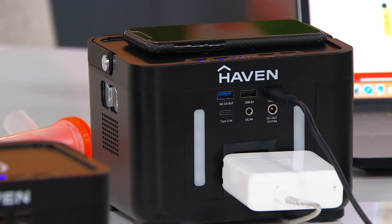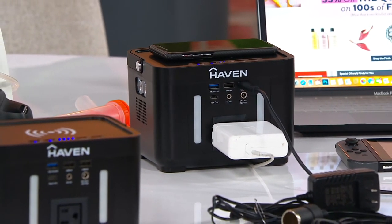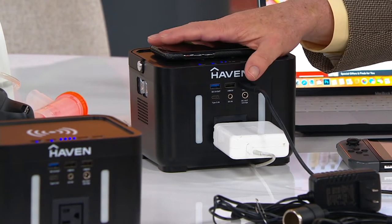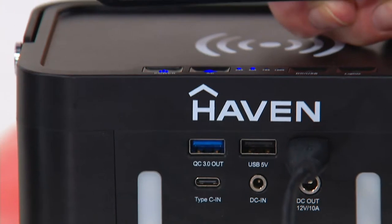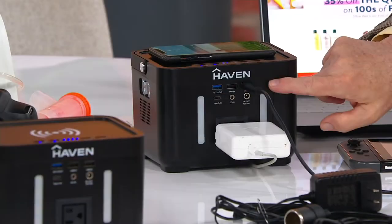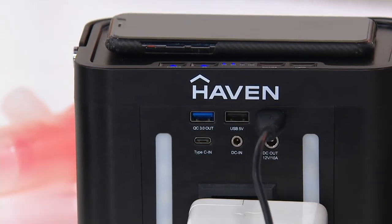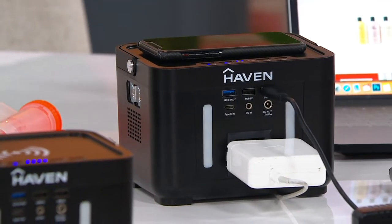Let me show you the Haven 60,000 milliamp hour charger. The whole concept here is once you charge this unit up — and you do so by just plugging it into the wall — if you've got a newer, more modern phone like the iPhone 8 or the Samsung 6 or better, you literally just put it on the top and it's wirelessly charging. I then have a series of different ports on the front that allow me to use any of my portable peripherals, from additional cell phones to GPS to taking your camera with you.